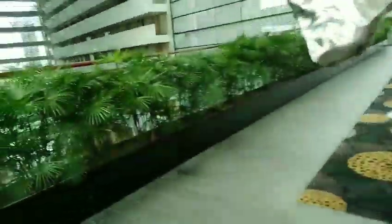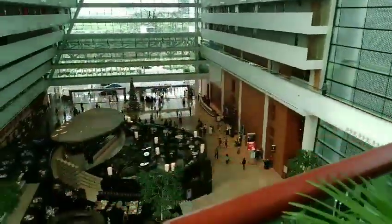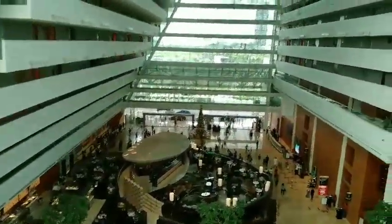So we can take the elevator here — let's go inside.